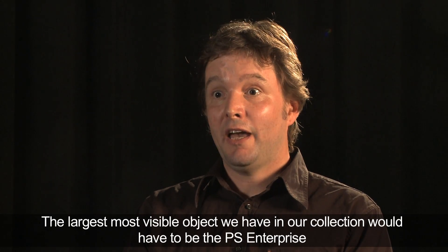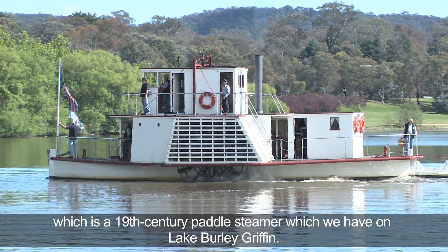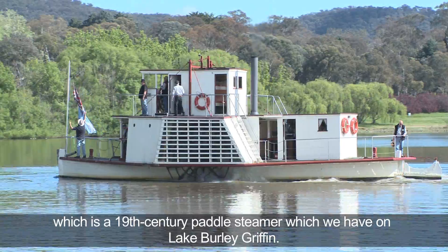The largest, most visible object that we have in our collection would have to be the PS Enterprise, which is a 19th century paddle steamer that we have on Lake Burley Griffin.